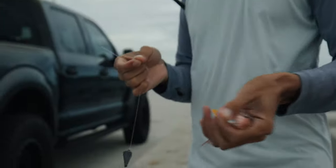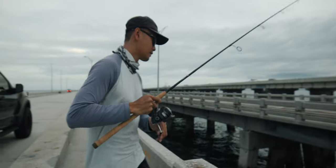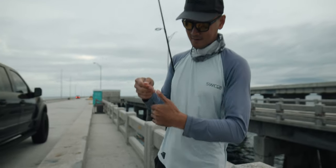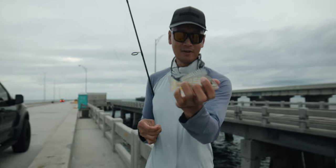There it is — good one. Oh, it's a snapper. Lane snapper. You cannot use that for bait, guys — it is illegal. Let's put them back. Small pinfish — that's the size you don't want right there.